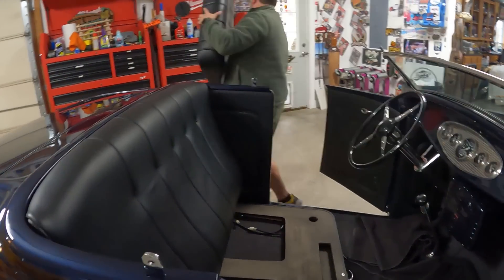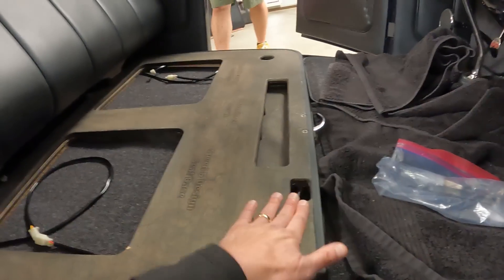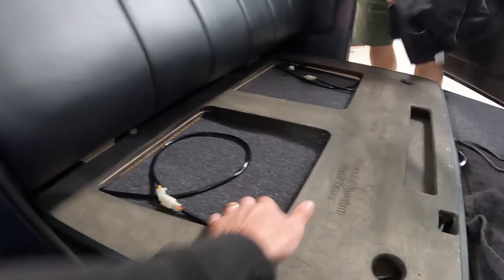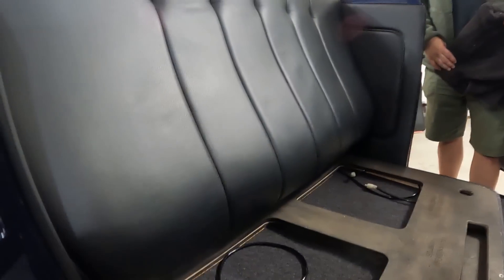The nice thing about Speed Design is they make the base or trunk latch — everything is all hidden and the seat just kind of fits in place. It's really nice. There's carpet underneath and then just a couple of bolts and this thing pops right off.